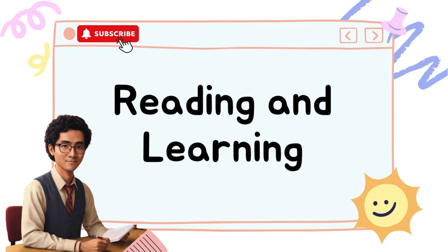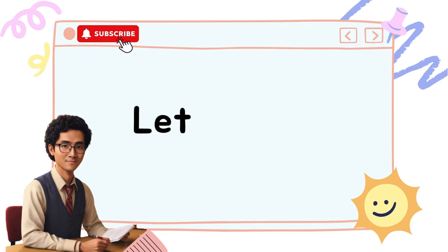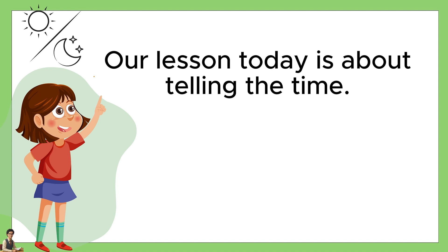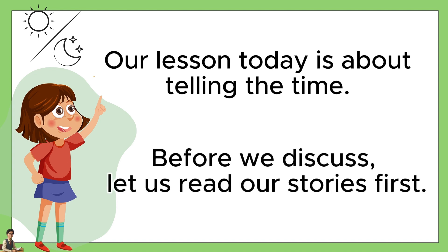Reading and Learning with Teacher Jake. Let's start! Our lesson today is about telling the time. Before we discuss, let us read our stories first.